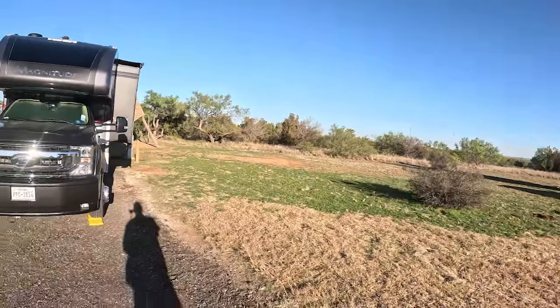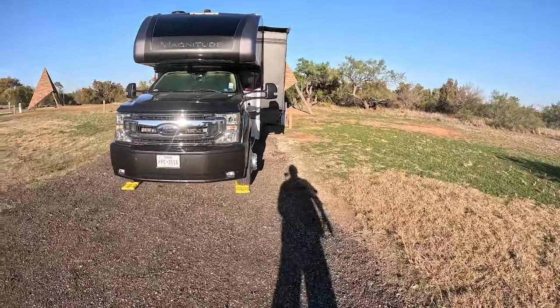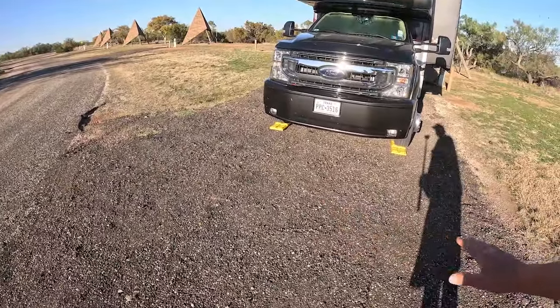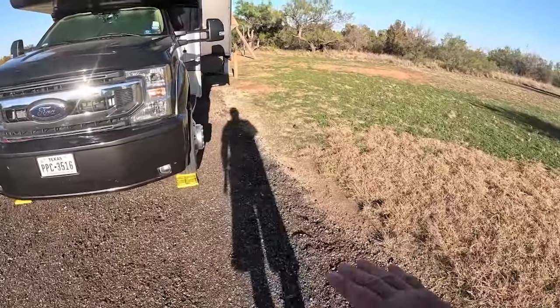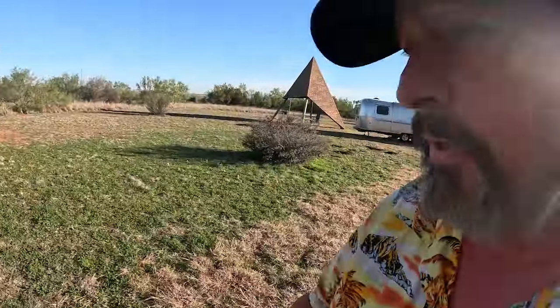Let's take a look at our campsite, then we'll go do the bathroom check and the shower check. We're in site number 10, 50 amp and water. The pads are recycled asphalt — they're fine, super level. Thanks to that new bill we all just passed, maybe there'll be concrete next time I come back here.